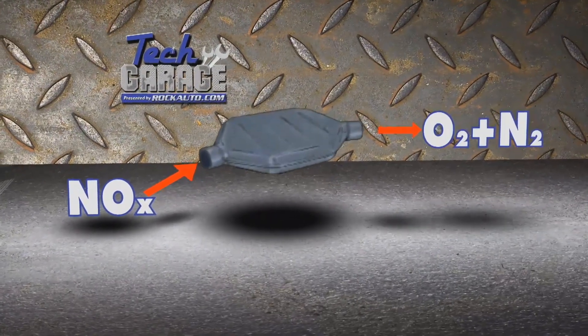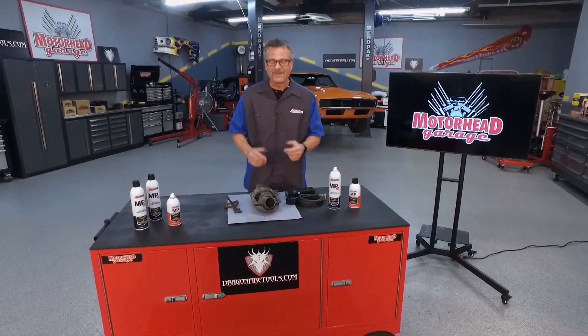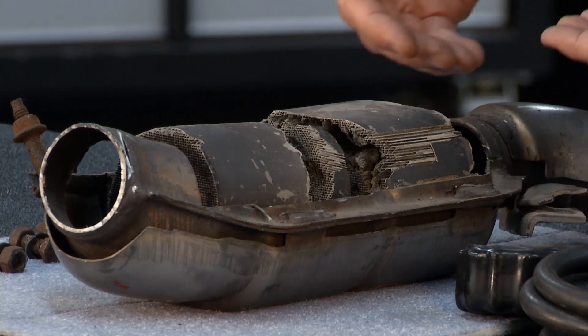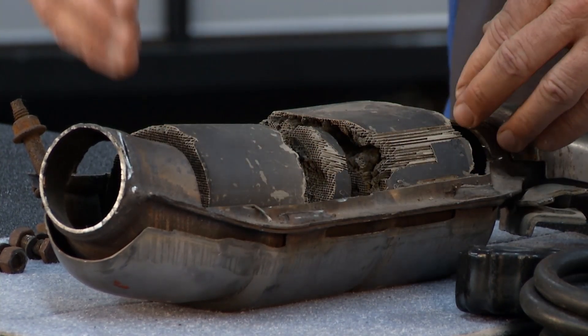How does it work? It's all those precious metals you're hearing about — rhodium, palladium, and platinum. Very valuable piece here. As exhaust passes through, a chemical reaction happens, it changes those states, and it comes out as a clean gas.